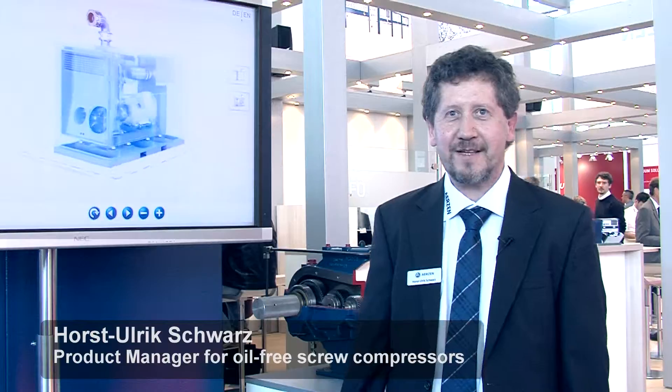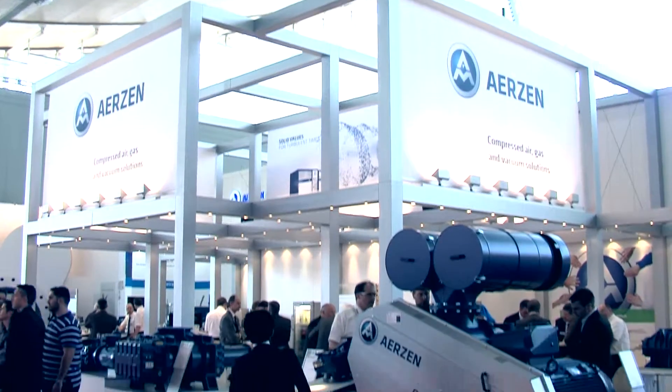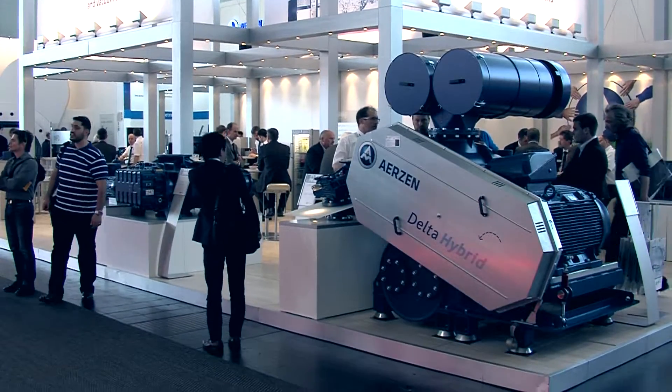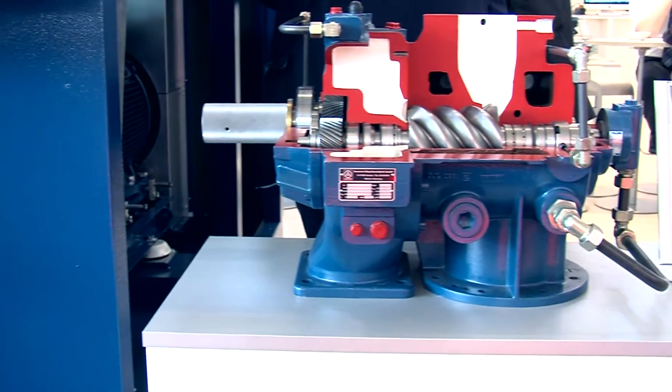Welcome to COMVAC 2015, the trade fair for compressed air and vacuum technique at Hannover. This is the stand of Erzener Maschinenfabrik, the world leader for positive displacement blowers, rotary lobe compressors and screw compressors.